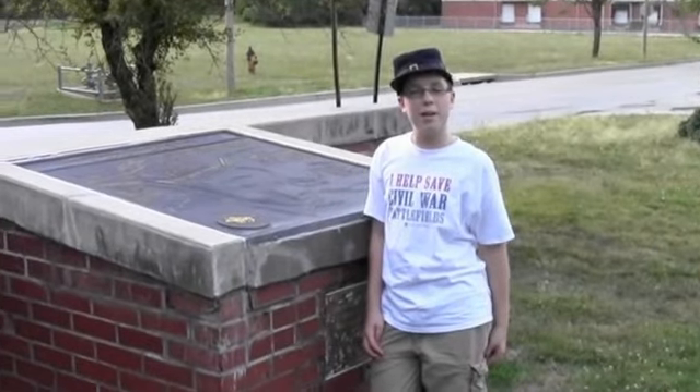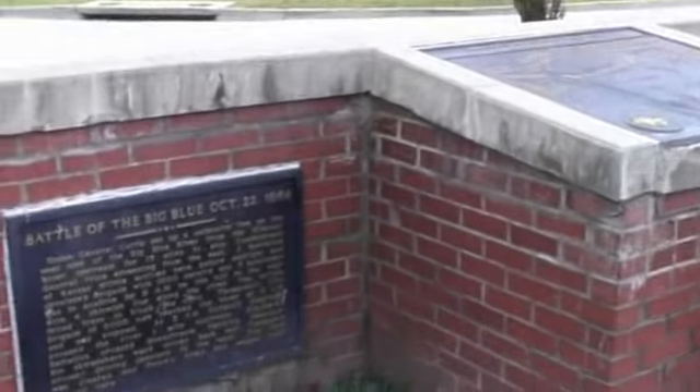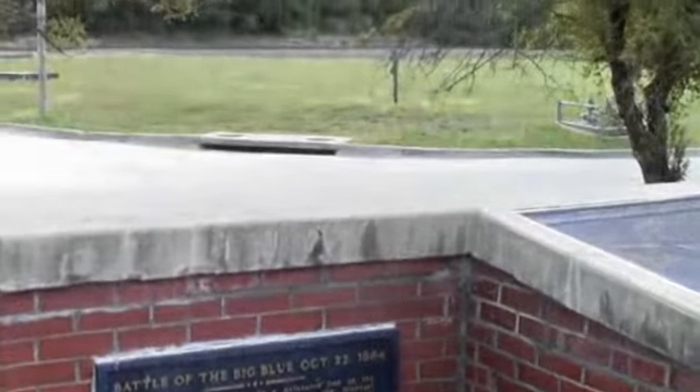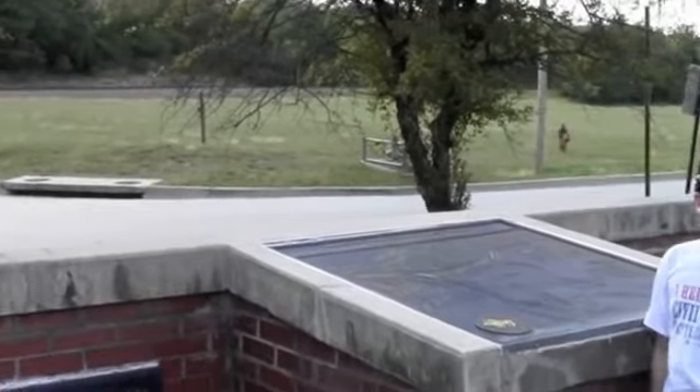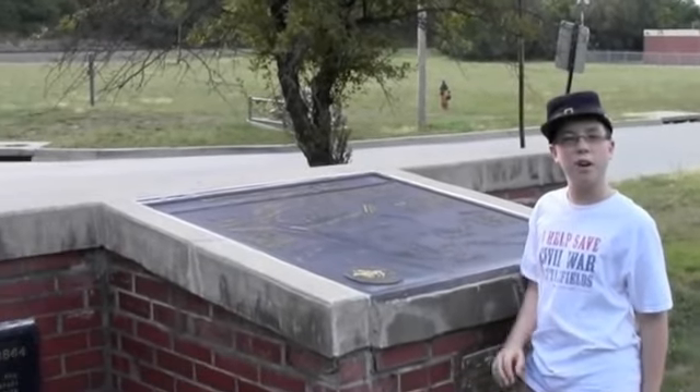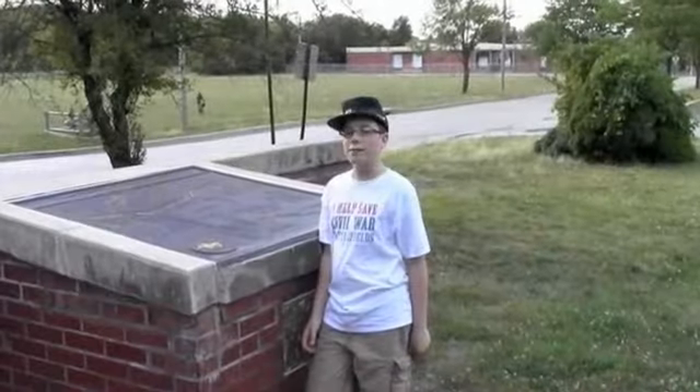Hi guys, I'm here at the Battle of the Big Blue. This is an interesting battle because on the 22nd of October, the Confederates charged up Bloody Hill towards the Union positions and made them retreat. And on the 23rd of October, the Union charged up the same hill and made the Confederates retreat. We also have a great opportunity to claim this land.